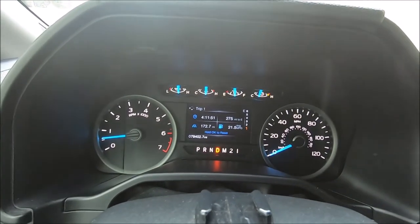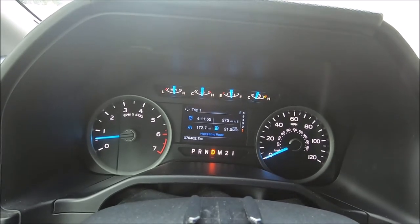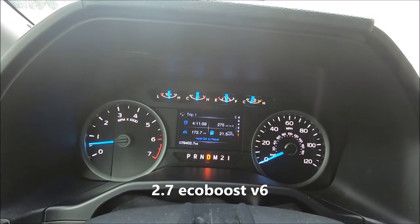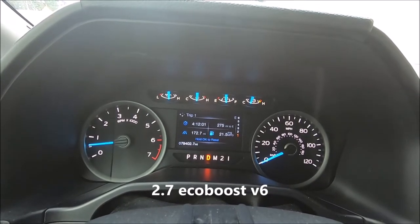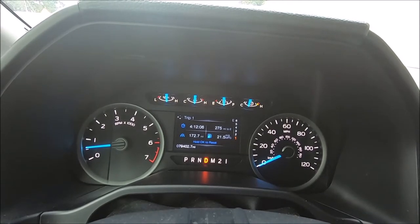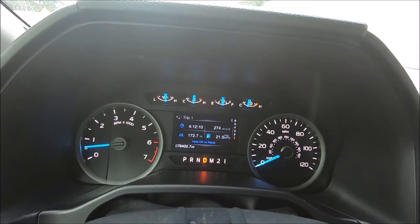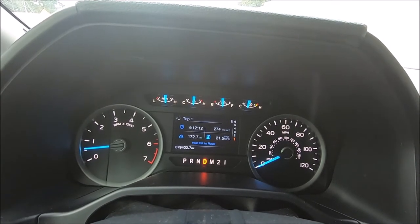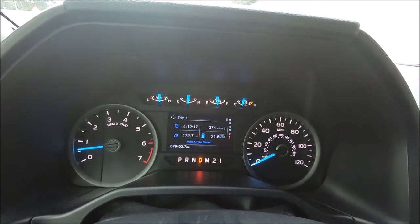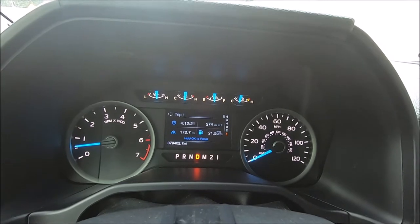Hi guys, Black here. I'm getting ready to show you all how to tell when a Ford torque converter locks up. Now this is a six-speed transmission in a 2016 F-150. It's going to be kind of hard with the 10-speed because the gears shift so quickly. I've driven a 10-speed before, but I wasn't paying attention when the torque converter locked up, so I don't know when it locks up in that transmission. But I do know in this six-speed.